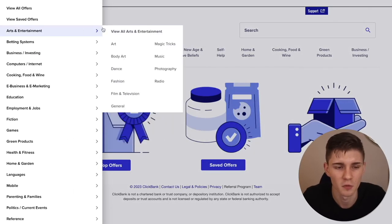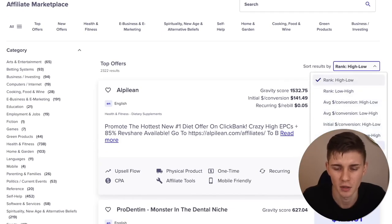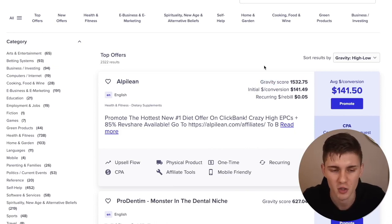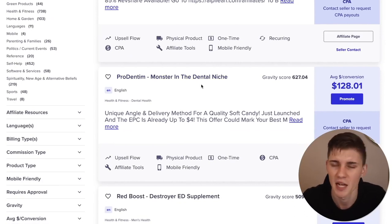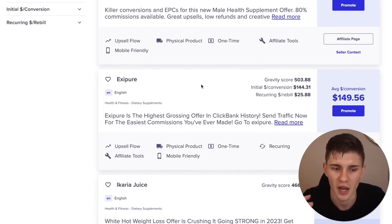Click on All and you'll get a list of all the niches on the left side. What I like to do is click on Top Offers and sort these by gravity — high to low. This sorts all offers from best-performing to least. A gravity score of 1,500 tells me a lot of people are making money with this product. We're going to pick one of the top offers. Alpilean is a diet offer; ProDentim is a dental niche product.